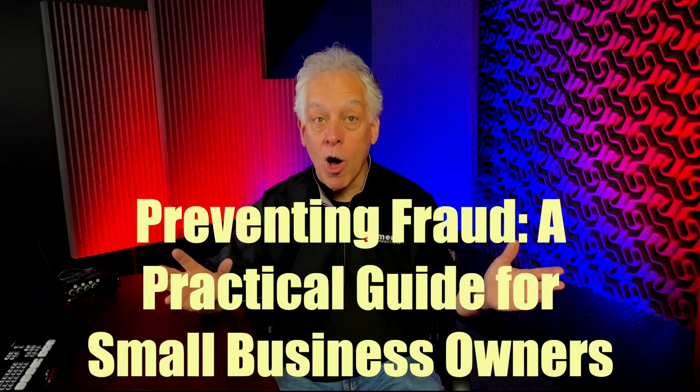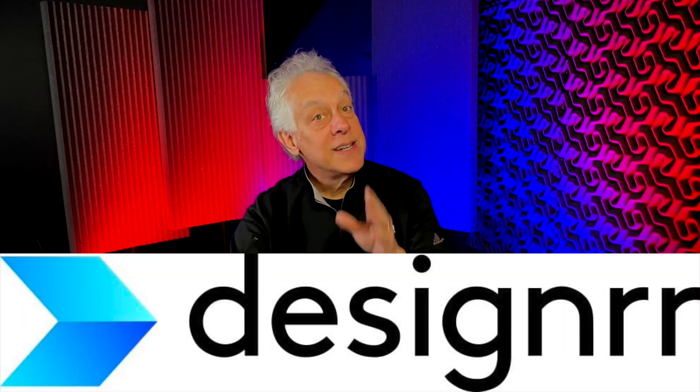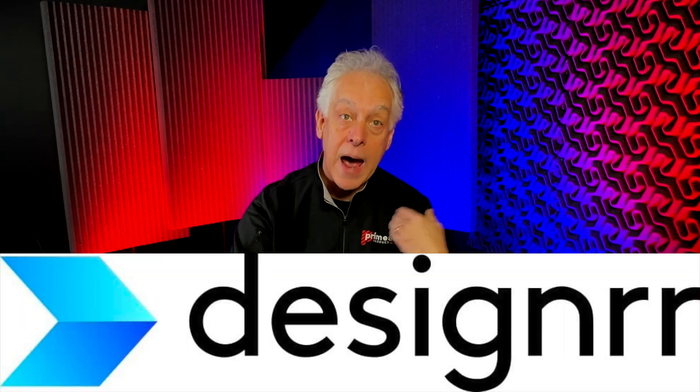So my subject: Preventing Fraud — A Practical Guide for Small Business Owners. I know, just a titillating subject, but it is important. Designer effectively said, let us use our GPT to create your content for you. Sure, why not? So let's take a look at designrr.io in action.